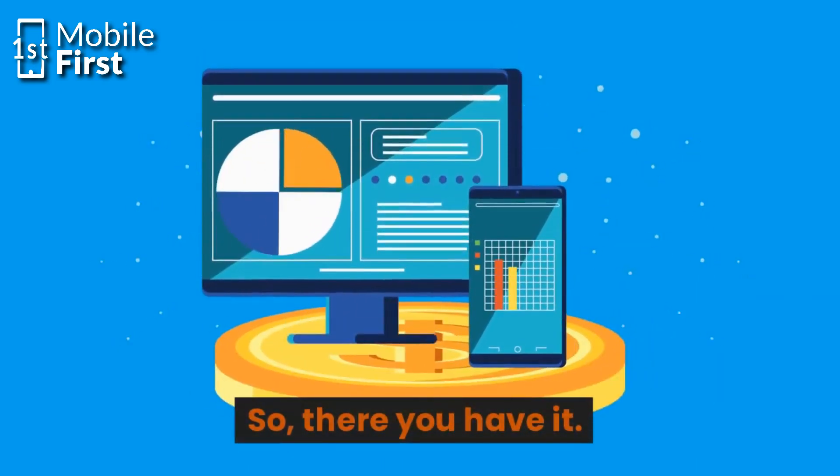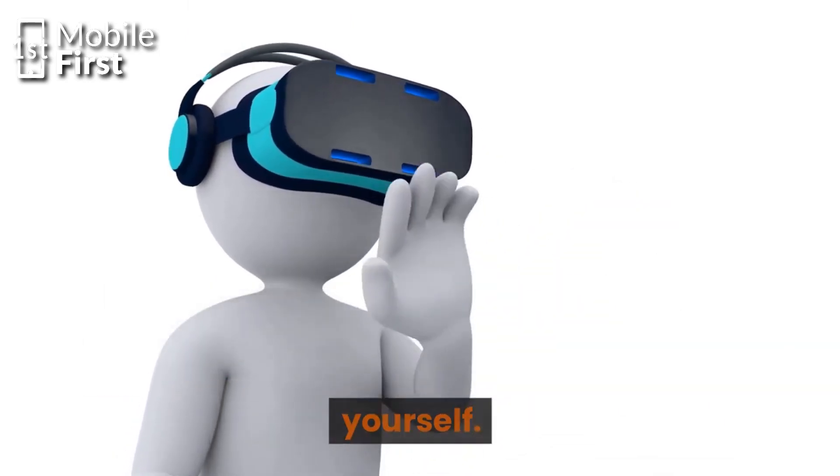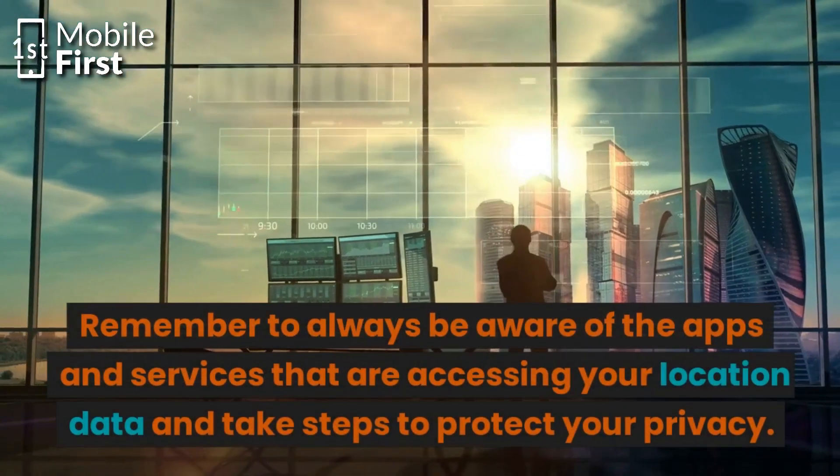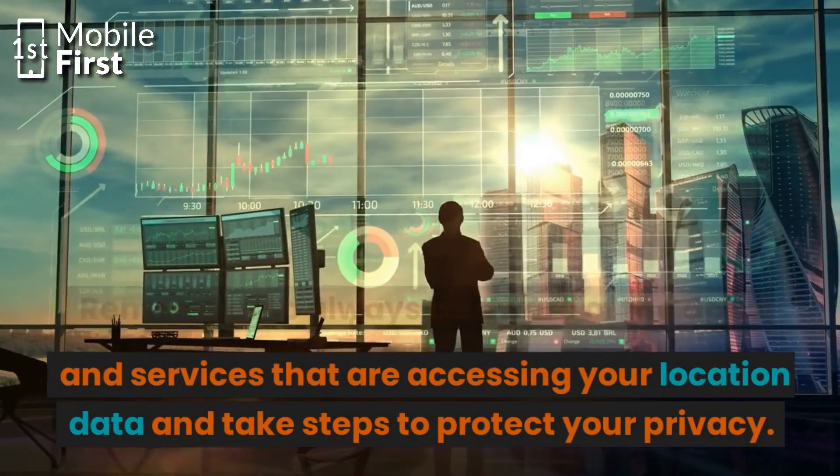The shocking reality of phone number tracking and what you can do to protect yourself. Remember to always be aware of the apps and services that are accessing your location data and take steps to protect your privacy.